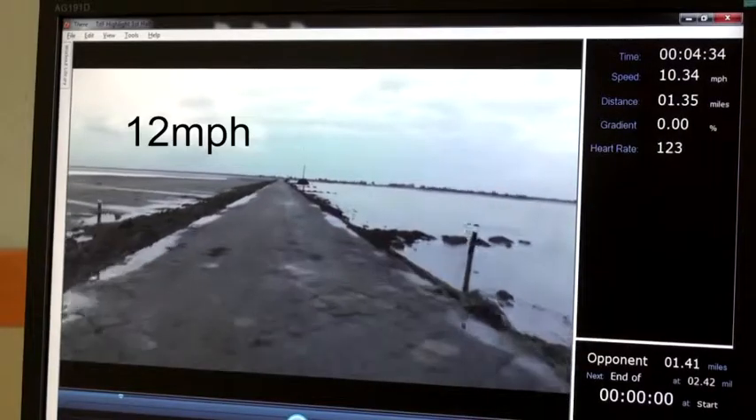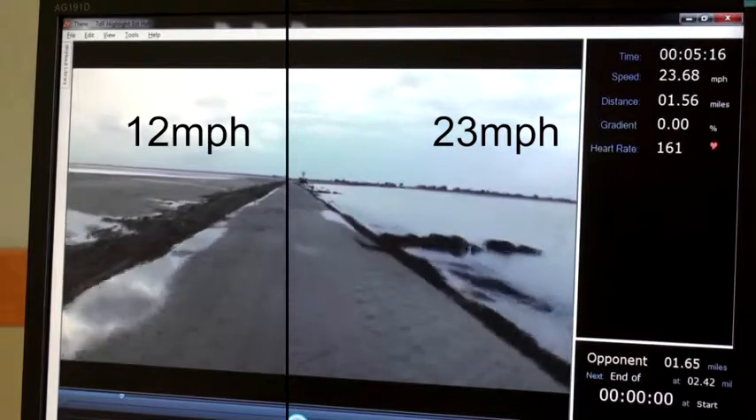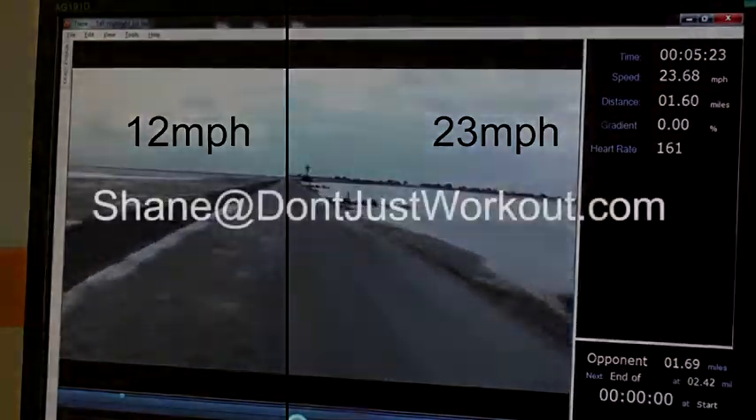This is just a quick demonstration of the core technology we've developed to enable indoor fitness users to engage in their exercise and receive some of the benefits of outdoor fitness. I hope you want to learn more — you can contact me at Shane at DontJustWorkout.com.